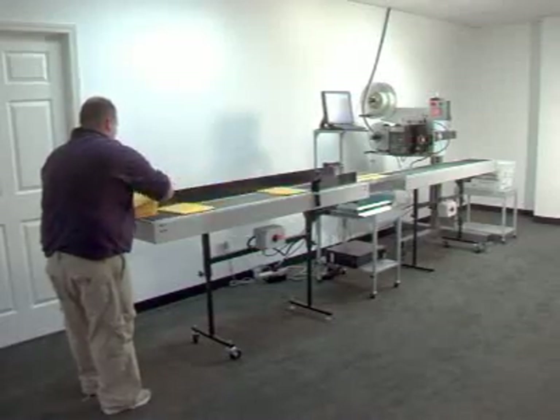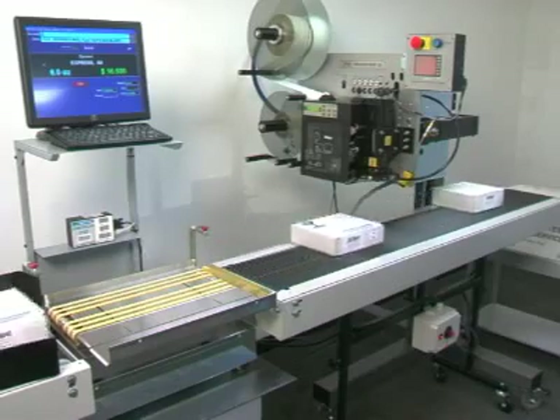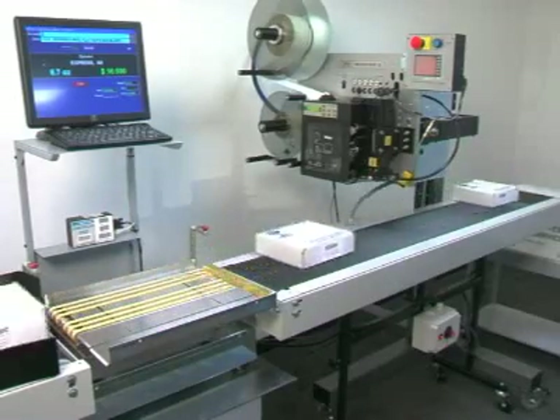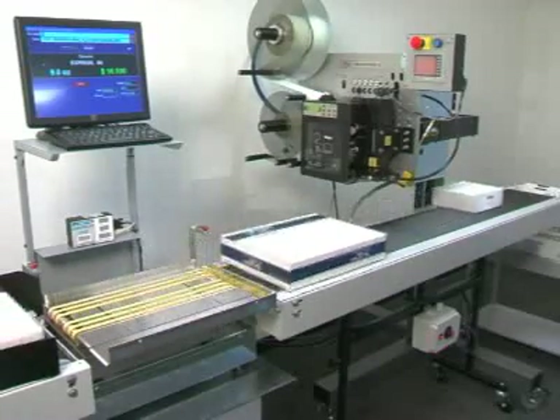This process is continuous from feed to stack and very fast, allowing you to process your thick items at speeds never realized before, saving you time and labor.